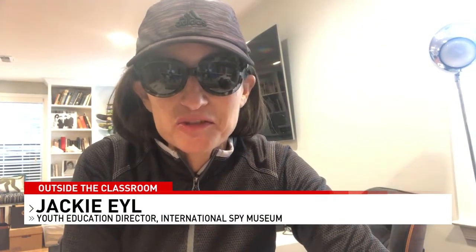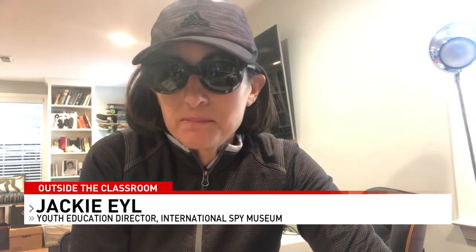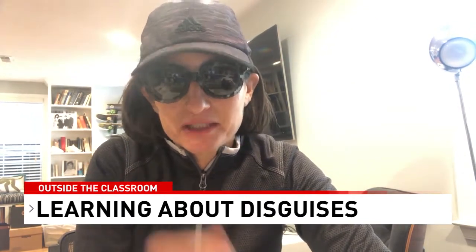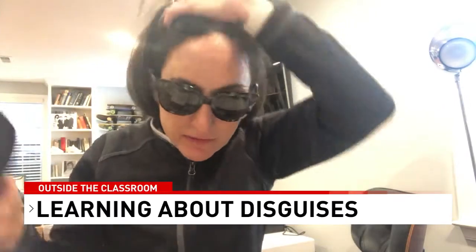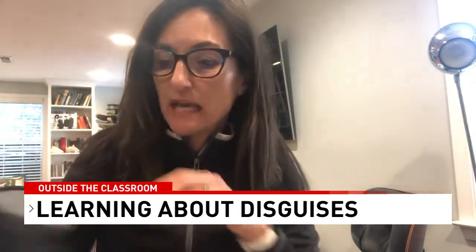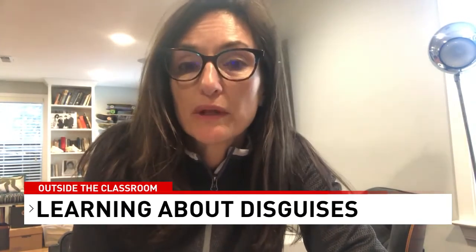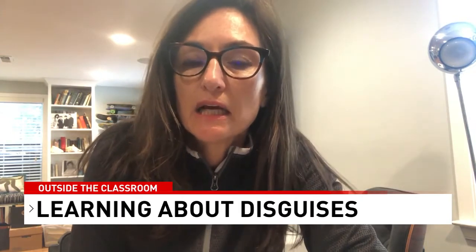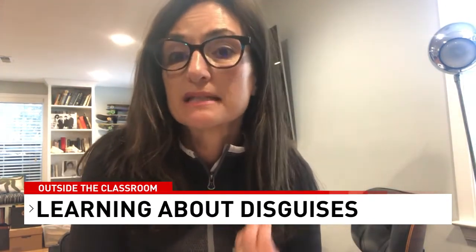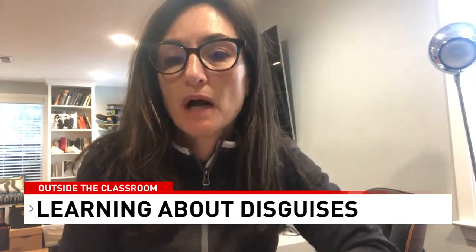Hi everyone, it's Jackie Isle from the International Spy Museum. This week we're looking at change and transformation, and I think it would be remiss of me not to talk about disguise. As you can see, I changed my look — I just put on a baseball hat and sunglasses — and it's easy to do a quick change by taking those items off and going back to my regular look. That's what spies call a quick change. For spies, disguise is really important and could be a matter of life and death when operating overseas.